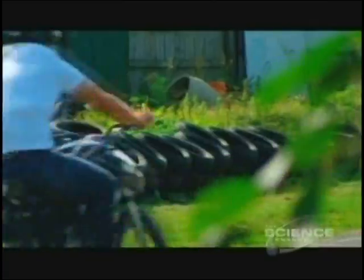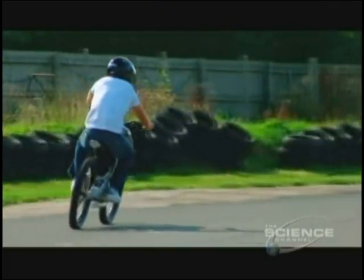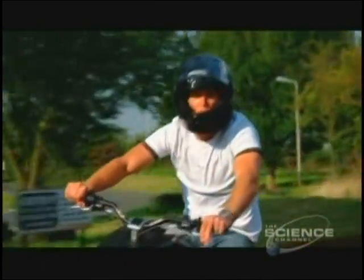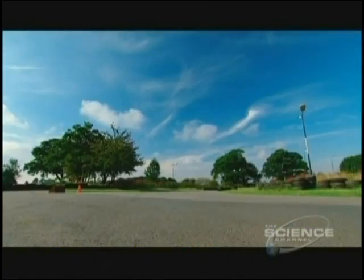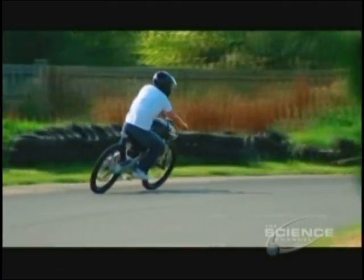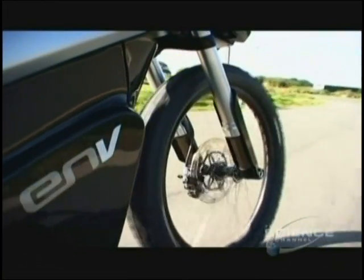The Envy generates about 8 horsepower or 6 kilowatts. It'll easily reach a city-respectable speed of 80 kilometers an hour, around 50 miles an hour. This bike's really easy to ride — it doesn't quite have the performance of a superbike, but one thing it does have is great acceleration. On a full tank of hydrogen fuel for a cost of about $3, it can be ridden continually for up to 4 hours, with a range of 100 miles or 160 kilometers.